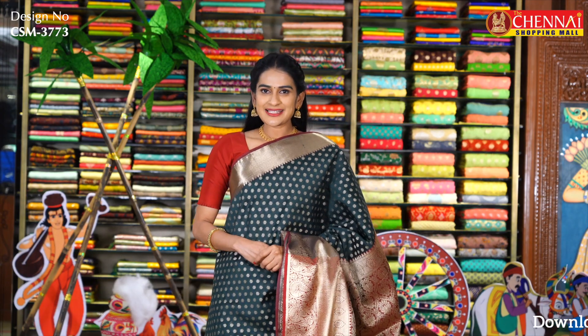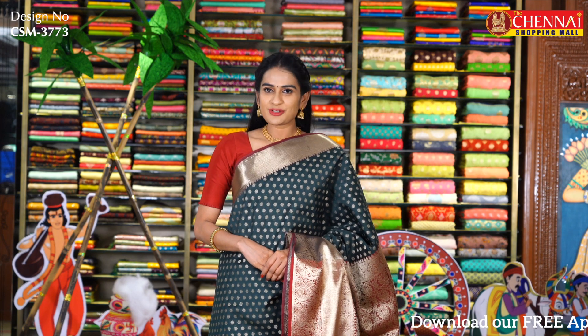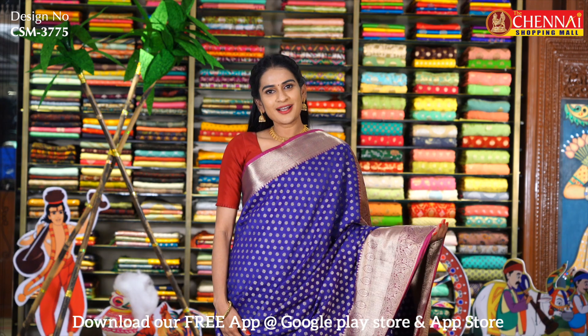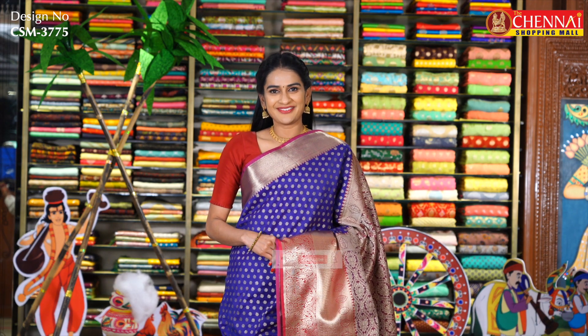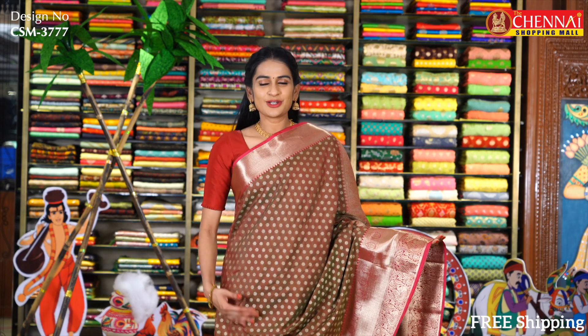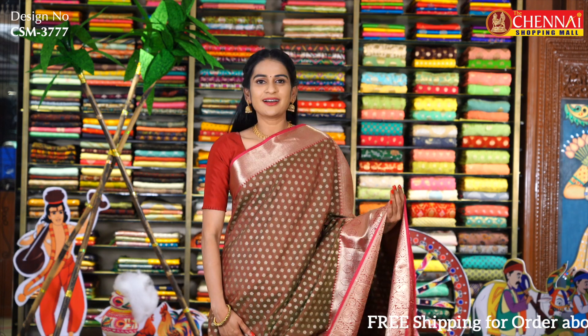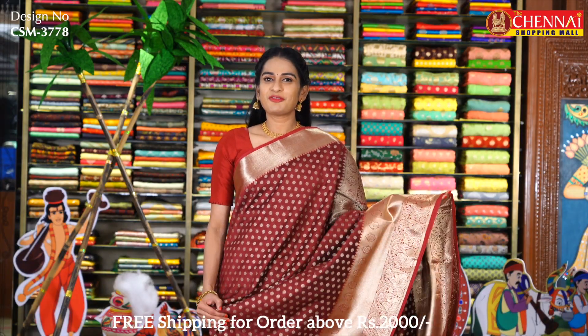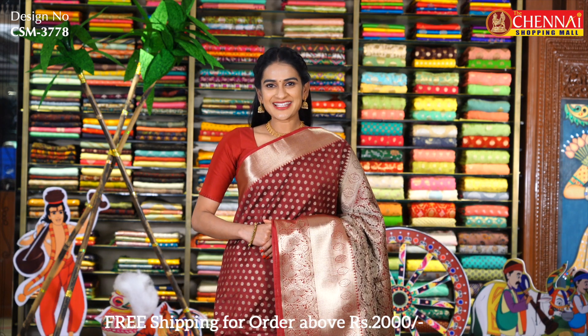Sari code is CSM3774 and sari price is just Rs. 1100. This fabric has a lot of colors. In the same pattern, the blue and magenta color is CSM3775. The tan and maroon color combination is CSM3776. The mehendi green and rose pink color is CSM3777. We also have maroon color — CSM3778. Seagreen and magenta color combination, a very rare combination, is CSM3779.